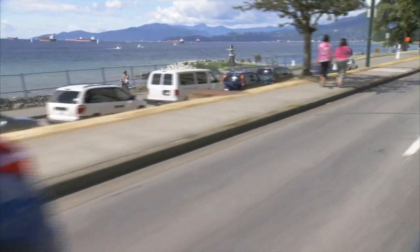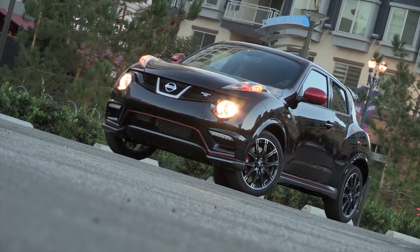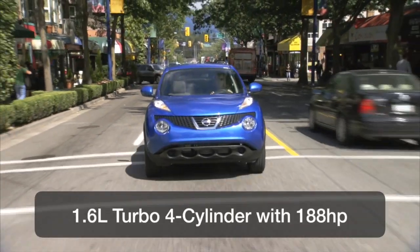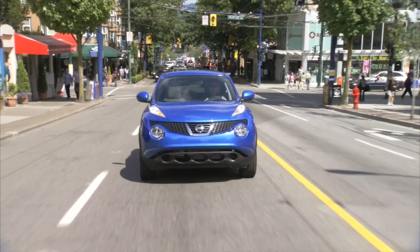The Juke has a powerful engine and is also available with a higher horsepower version called Nismo RS, which represents serious competition to many. Nissan equips even the base Juke with a potent 188 horsepower direct injection and turbocharged engine. This lively power plant makes this sport utility a riot to drive.